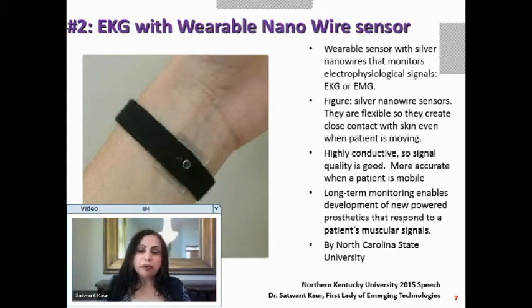It is more accurate when a patient is mobile rather than in a lab test. Long-term monitoring helps with specialized treatments such as advanced prosthetics that respond to the patient's own muscular signals — almost real-life limbs. This ability to do EKG and other electrophysiological signals with a wearable nanosensor is a big leap in the right direction, built by North Carolina State University.